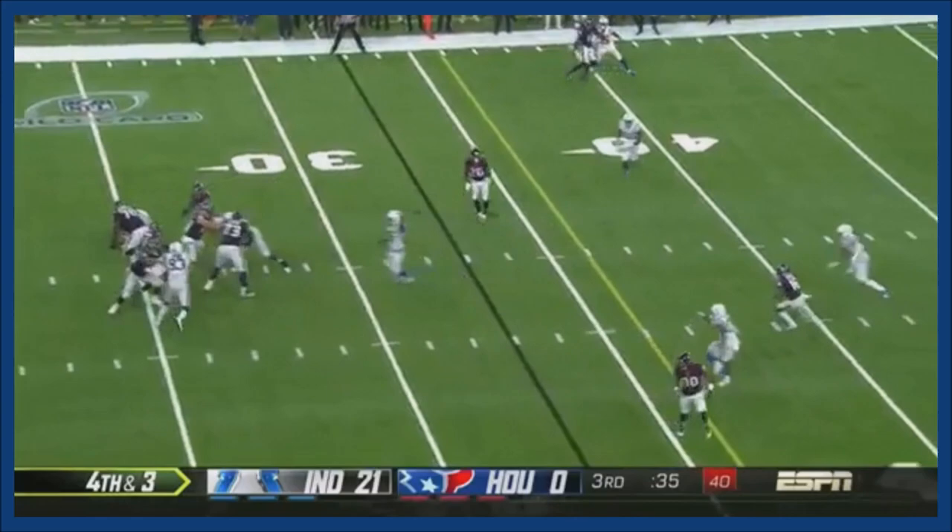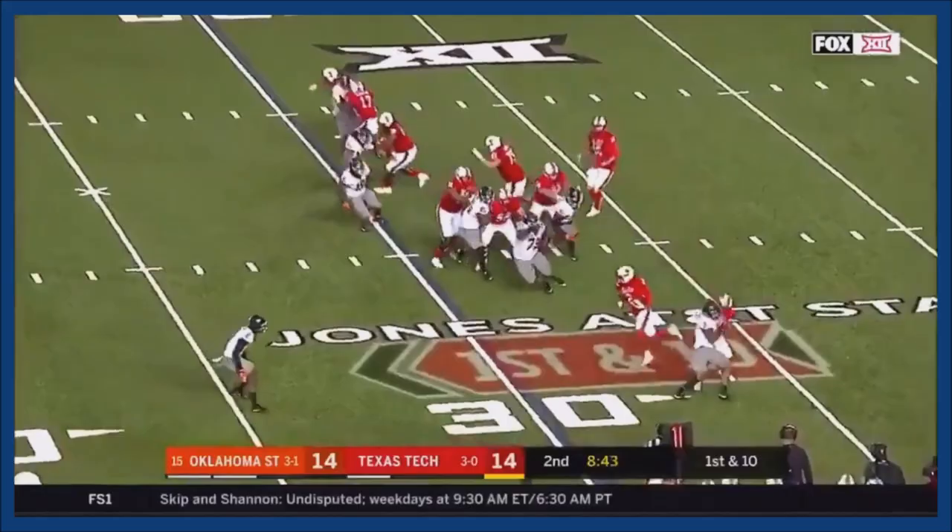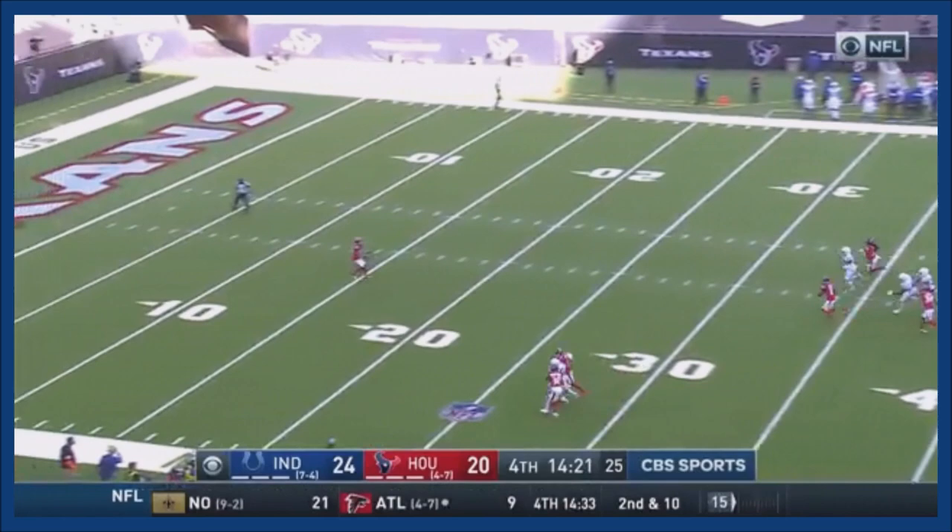He just hasn't looked like his all-pro self today. Fourth and three, and he gets it. QT on the reverse — got a block, hits the side. He's been sacked in the fourth quarter of a game this season.